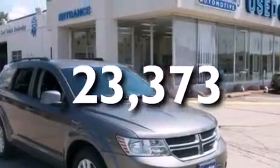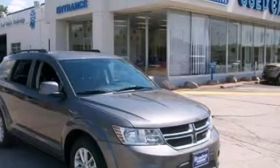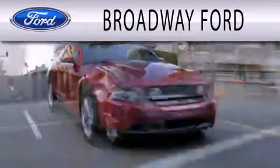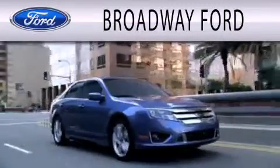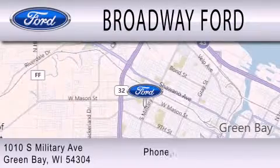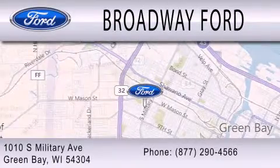This automobile won't last long at this price. Call and arrange a test drive now. Broadway Ford is dedicated to doing everything possible to ensure that the experience you have selecting your next vehicle is as pleasant as possible. We're located at 1010 South Military Avenue in Green Bay.